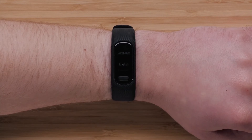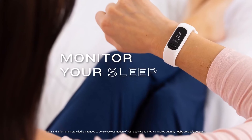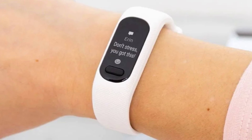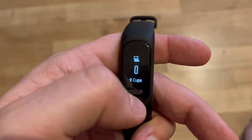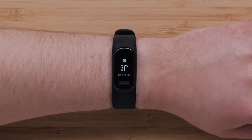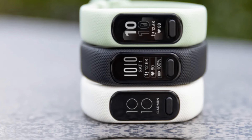All the products featured in this video can be found in the description below. For a more comprehensive analysis and handy comparison, please visit our website at smartpicked.com. Like this video, subscribe to our channel, and click the notification bell to keep up with our latest updates. Now let's jump into the listicle — number five: the Garmin Vivosmart 5.